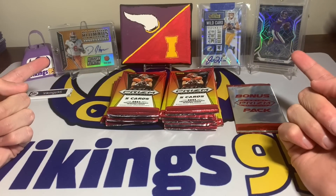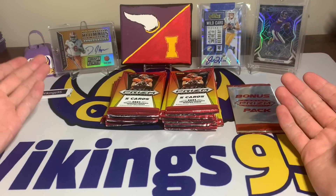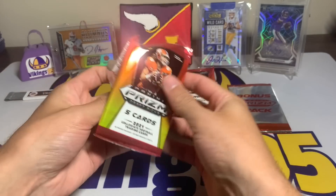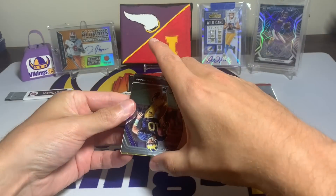On TikTok I do 'would you rather' videos and did a little tournament — it was DeAndre Hopkins 101 against Justin Jefferson. If you guys want to check that out, go follow me on TikTok. They're fun short videos, a little bit different.